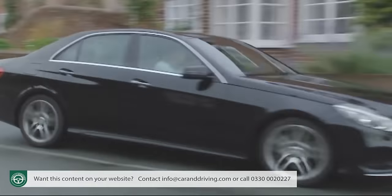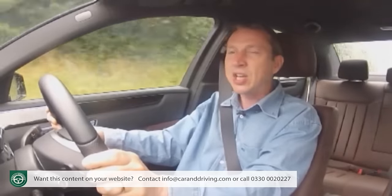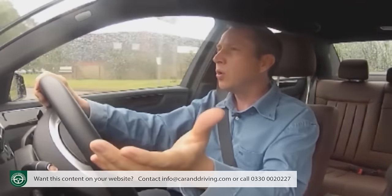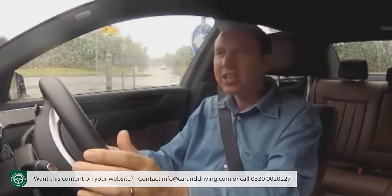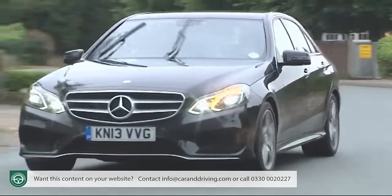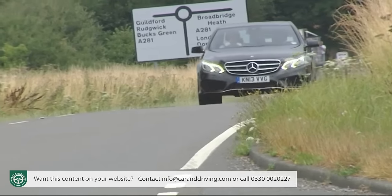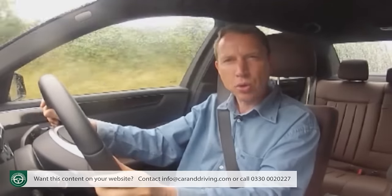The E300 Bluetec Hybrid shares the E250 CDI's 204 brake horsepower diesel engine but adds a 27 brake horsepower electric motor, so that manoeuvring, parking and setting off on modest throttle loads for up to two-thirds of a mile are all conducted exclusively using power from the 19 kilowatt lithium-ion battery. The diesel engine also switches itself off when coasting at speeds of up to 100 miles an hour. Truly future-proofed executive motoring.